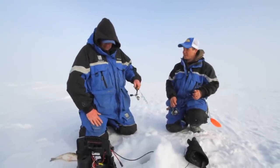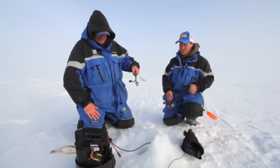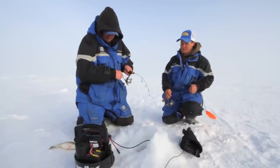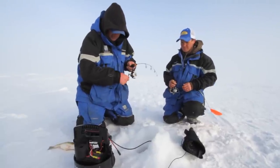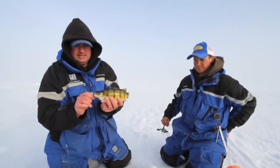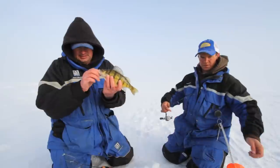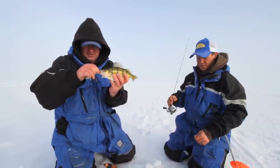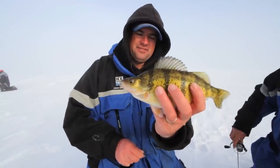I don't think there's any way you can really argue with what just happened. I had a gold Swedish pimple down there and you dropped that UV buckshot back down — those fish were negative when I dropped the gold on them. And you dropped that back down there and there was no question: they wanted it. I've been catching a lot of fish on these all over. That is just a beautiful perch.